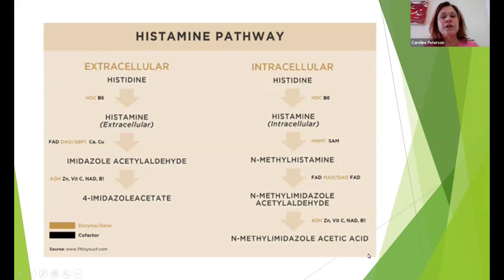For histamine, in the intracellular pathway — the HNMT pathway — it needs B6, SAMe from the methylation cycle, FAD (which is also related to the thyroid), zinc, vitamin C, NAD (which is related to the choline pathway, which we'll talk about a little more later), and B1.